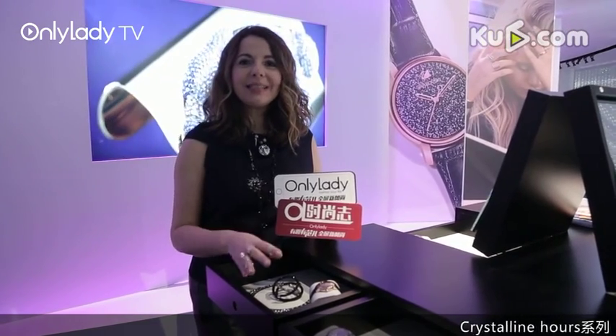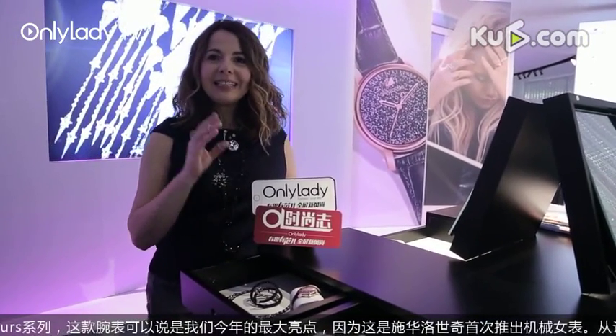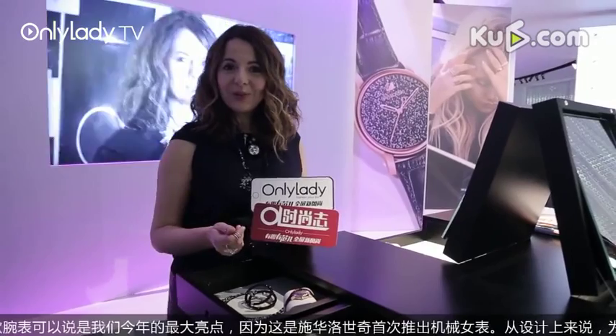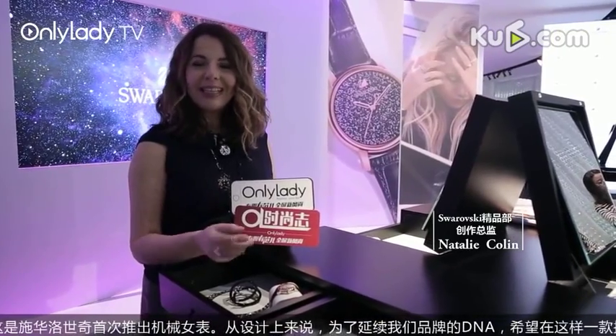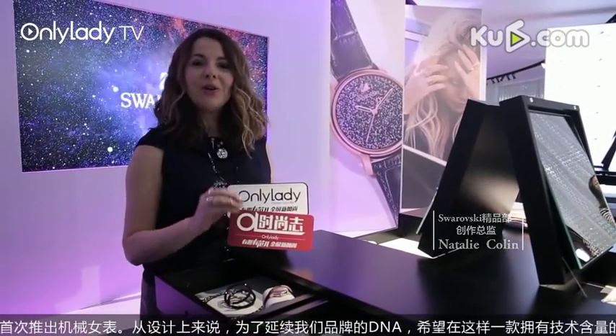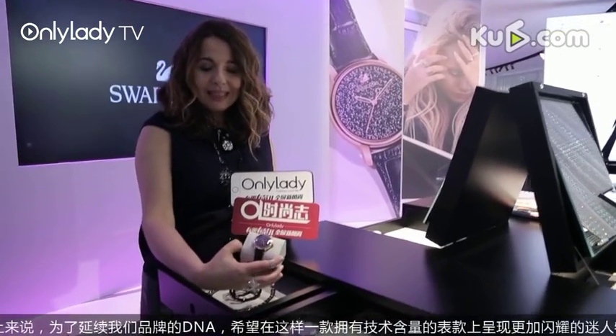The big highlight from this new collection is the Crystalline Hours. It's the first time ever that Swarovski has designed a watch with an automatic movement — it's a total novelty in our collection. And we did it in a very Swarovski way: we played with transparency, we played with sparkle. There are 4,000 crystal stones in the beautiful design.